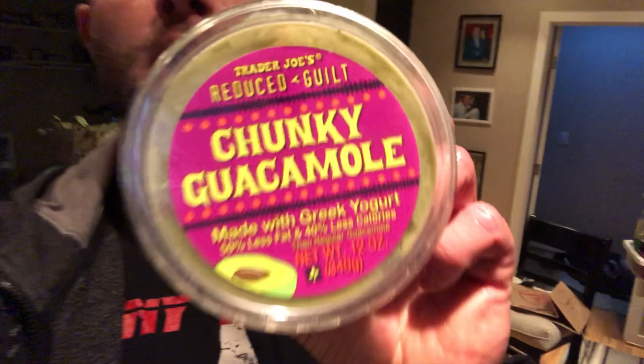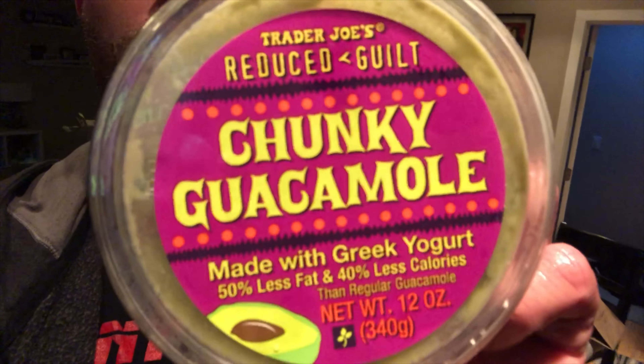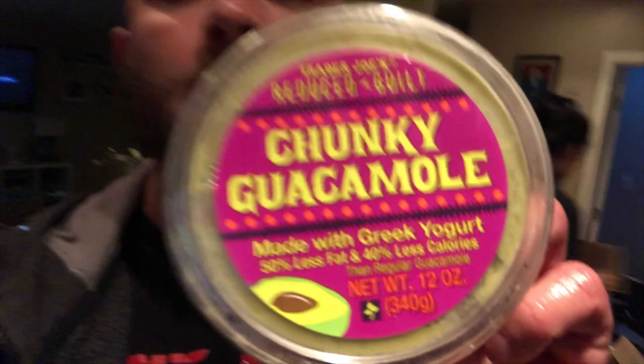At the buzzer, Sarah asked one of the employees to go in the back and look for the reduced guilt chunky guacamole. It's mainly Greek yogurt — a normal serving of guacamole has like nine to ten grams of fat, but this has two grams and it's only 30 calories a serving, and it really does taste just like guacamole. I'm gonna do a little bonus round and cook a low carb meal I love.